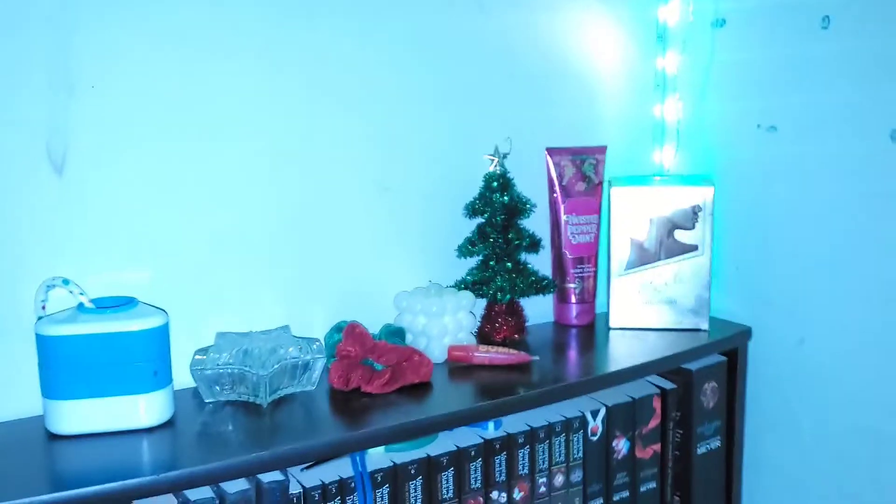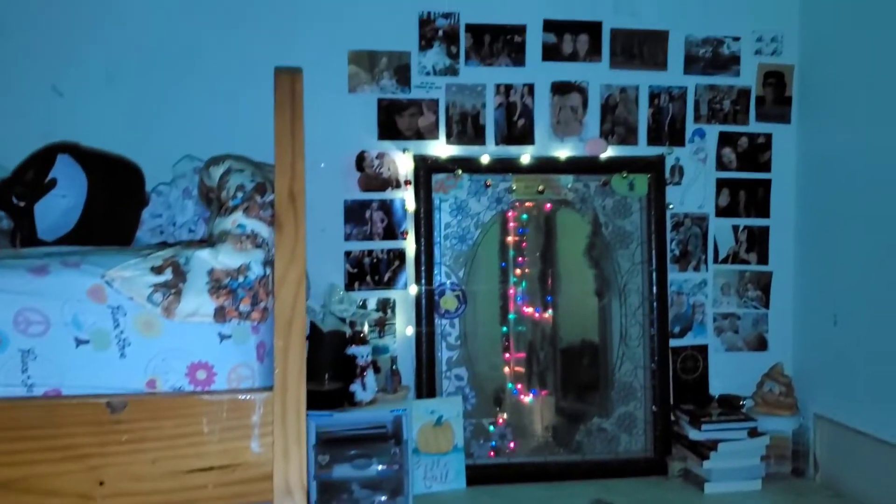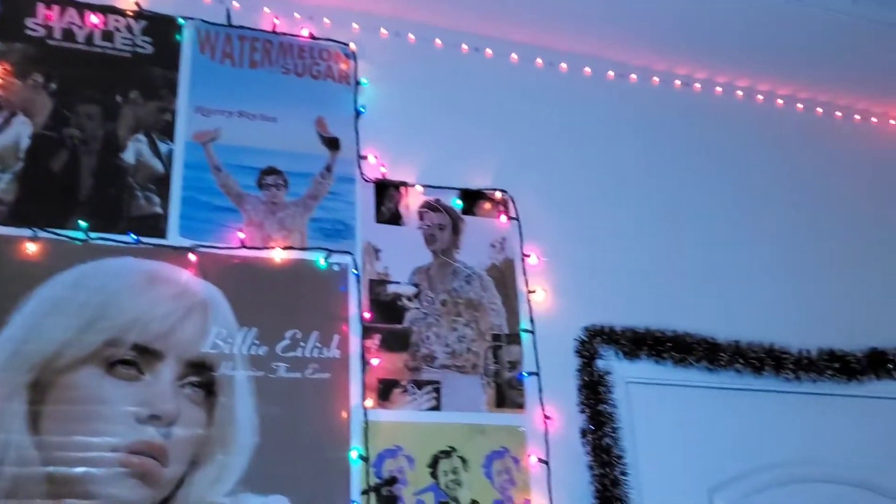Everything is all decorated and I'm super excited to show you. We're going to do a cute little aesthetic walkthrough and I'm going to show you everything. I'm just going to say this right now — I'm obsessed. It is so cute. Literally screaming on the inside. It's adorable. It's wonderful.